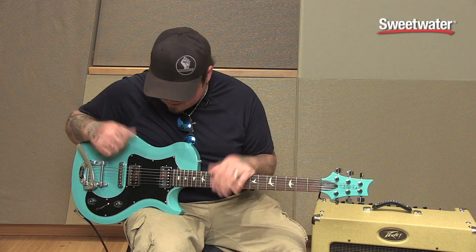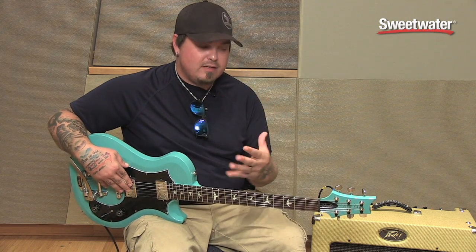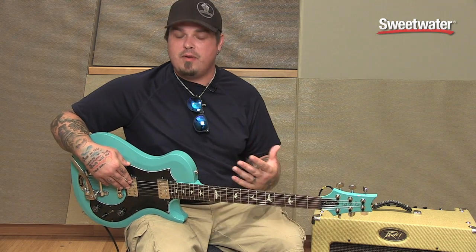Hey y'all, what's up? I'm Chris from Black Stone Cherry, hanging out here at Sweetwater, and I'm going to talk to you about Paul Reed Smith guitars because they're the best guitars being made today. I love them — they're absolutely the best quality control guitars being made, in my opinion.